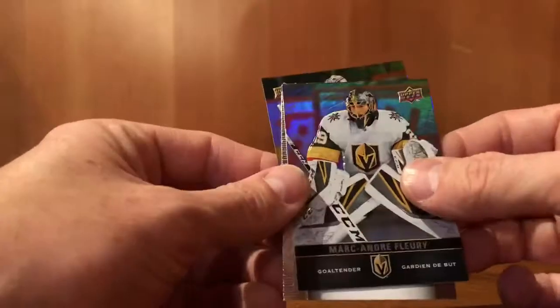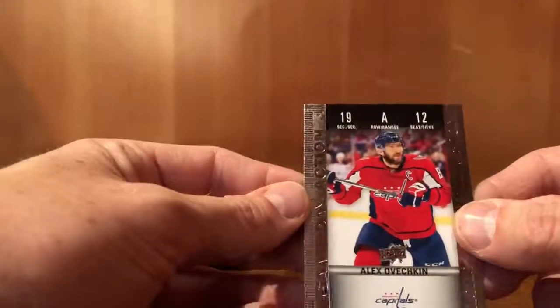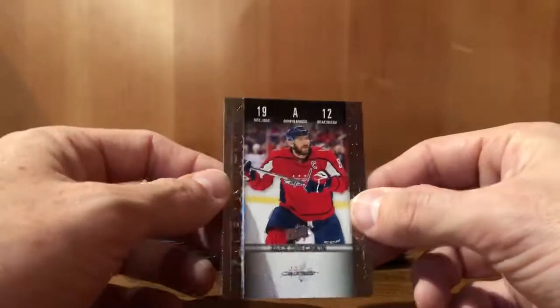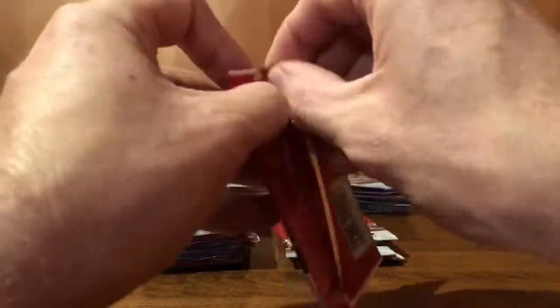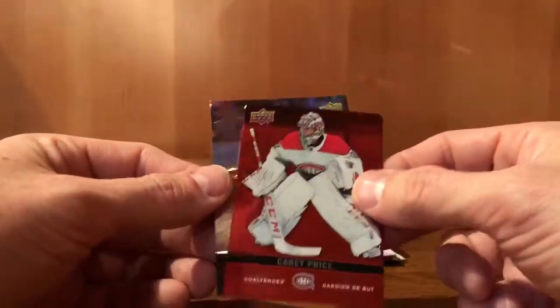Carey Price. Marc-Andre Fleury — pack of goalies. And an Alexander Ovechkin, game day action. Jordan Binnington. Carey Price red parallel. Anthony Mantha.